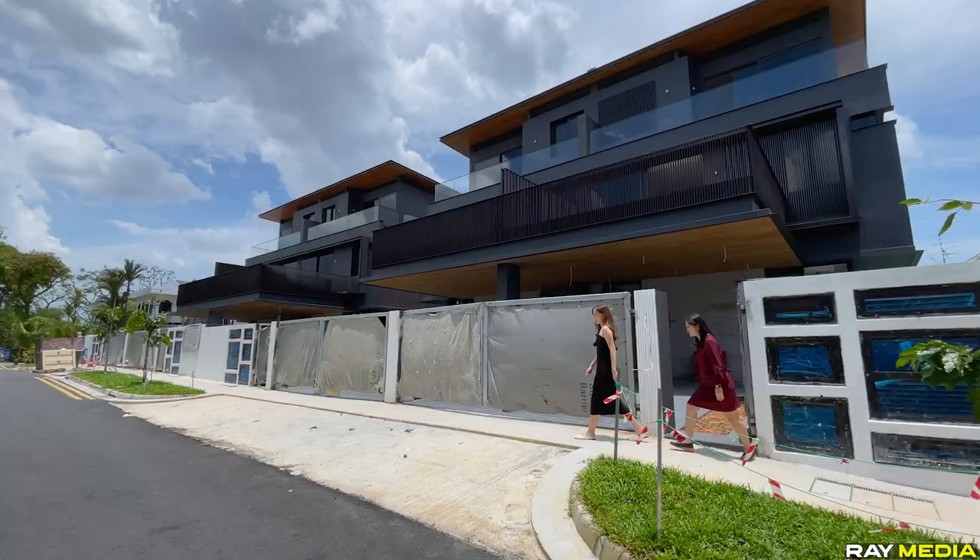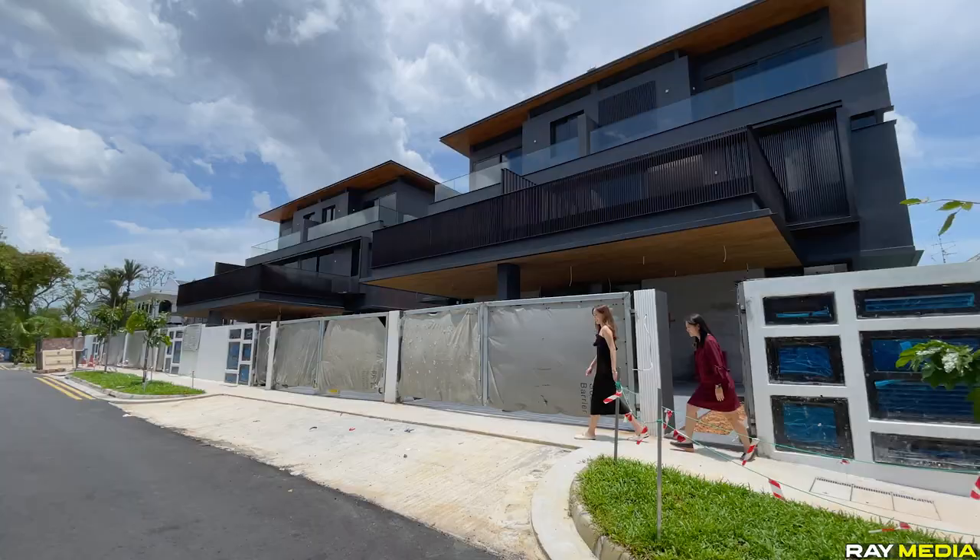Once again, my name is Priscilla and I'm Karen from Eminence Landed team. We look forward to showing you this house. Think Landed, think Eminence Landed. Don't forget to like and subscribe to our YouTube channel. We'll see you next time.